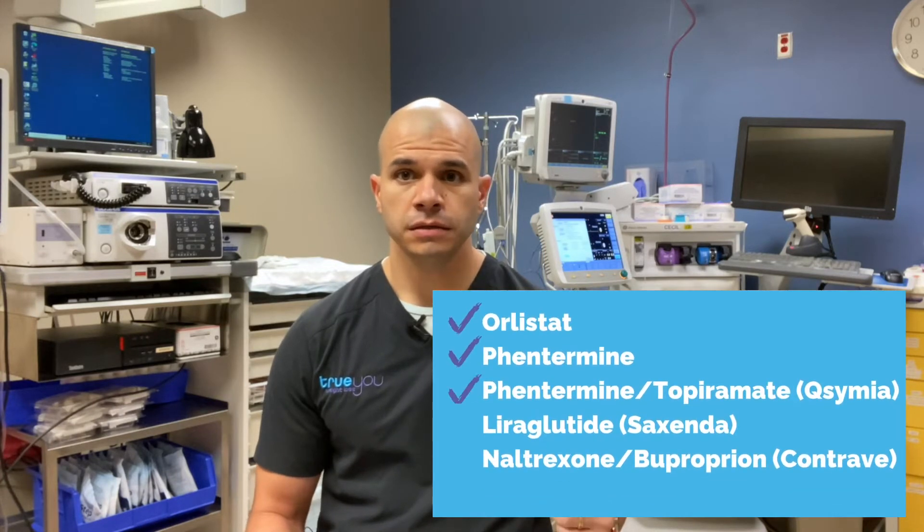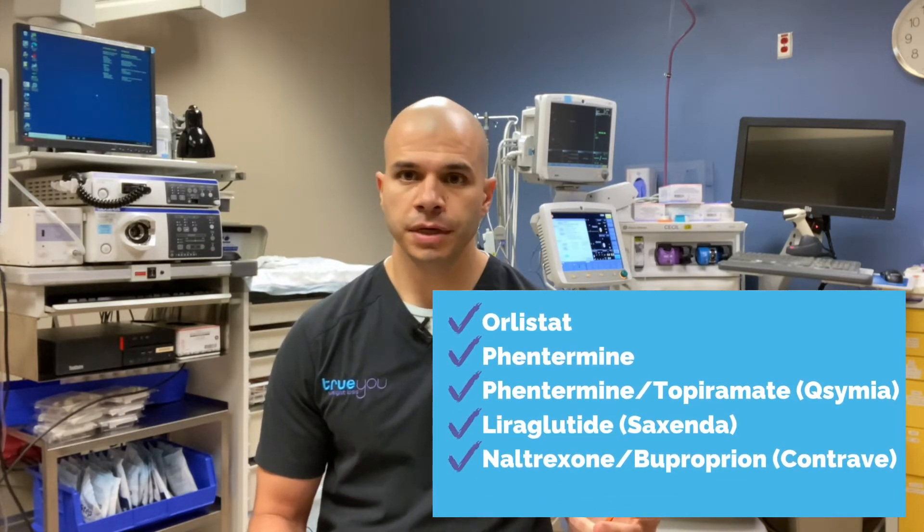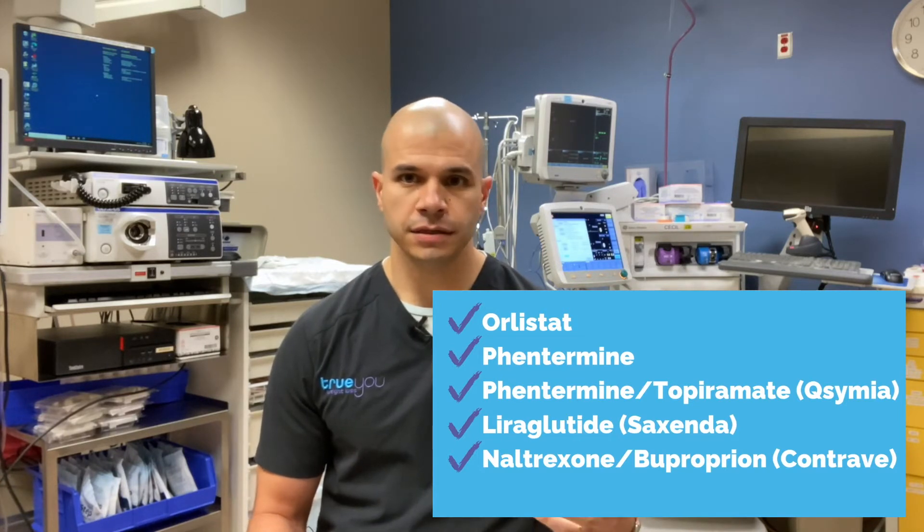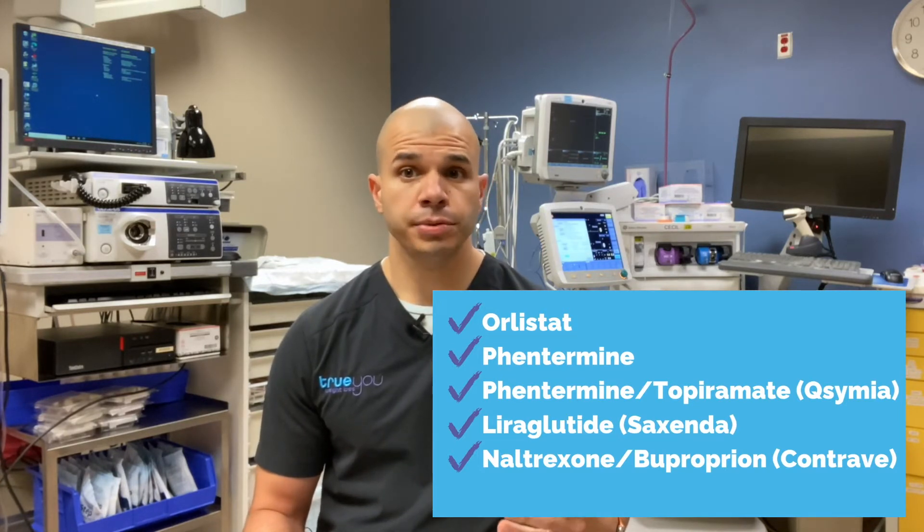Currently available medications include Orlistat, Phentermine, Phentermine plus Topiramate (also known as Qsymia), Liraglutide (also known as Saxenda), and Naltrexone plus Bupropion (also known as Contrave). Please note that HCG is not FDA approved and is not a weight loss medication — more on that later. All of these medications are prescription only, with the exception of Orlistat, which is available over-the-counter. Note that none of these should be used during pregnancy.